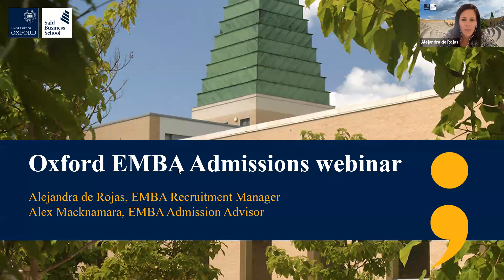Hello. Welcome to the Oxford Executive MBA Admissions webinar. My name is Alejandra de Rojas and I'm a recruitment manager for the Executive MBA program. I'm here with my colleague Alex Macanara, who is the senior admissions advisor. We're going to spend today talking you through the whole process of applying for the Oxford Executive MBA program, whether you are at the beginning of the application process or already working on it. We will help you make the strongest application that you can.